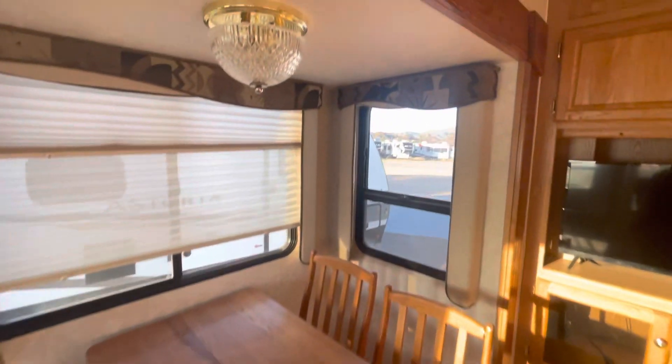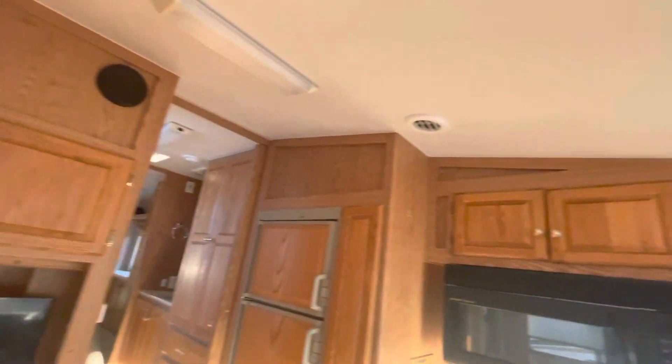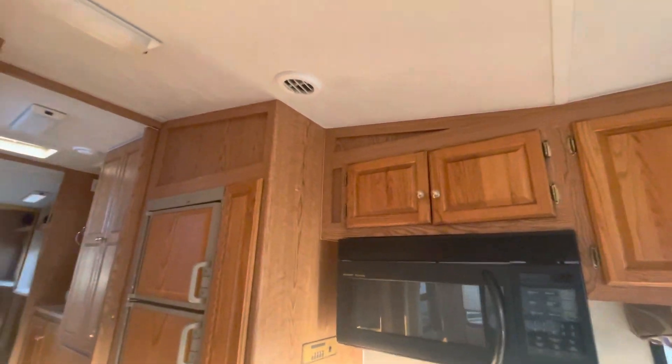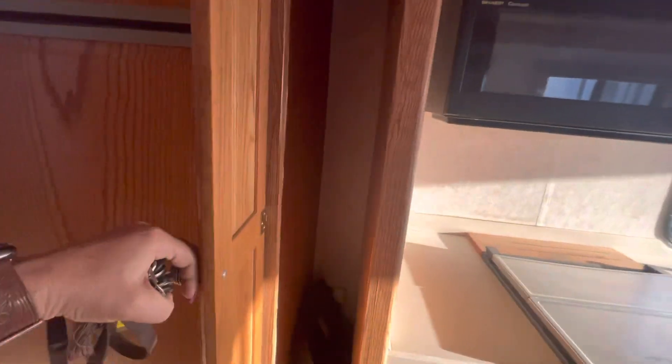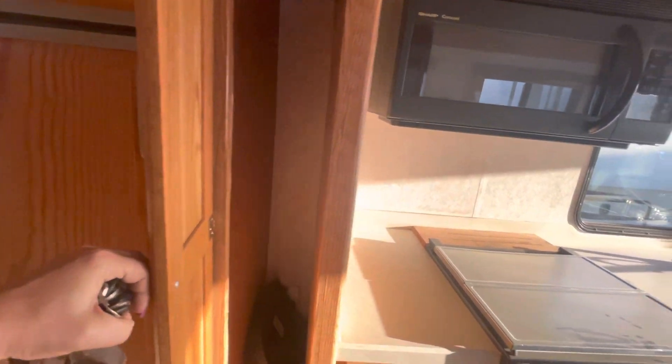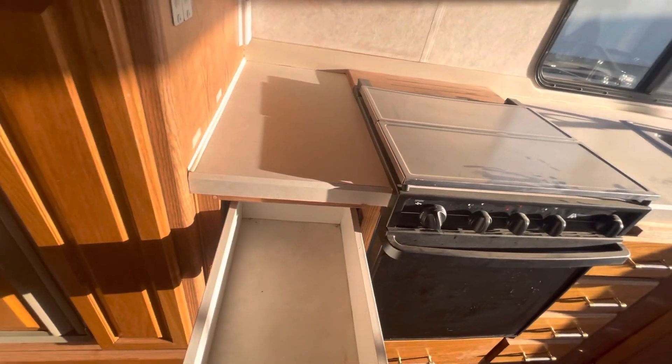Nice table, day/night shades. I don't see any water marks in the ceiling or anything. Got an air conditioner back here, and then you've got a fridge — this is probably a pantry, you could put in one of those sliding shelves in there. It needs a nice cleaning.